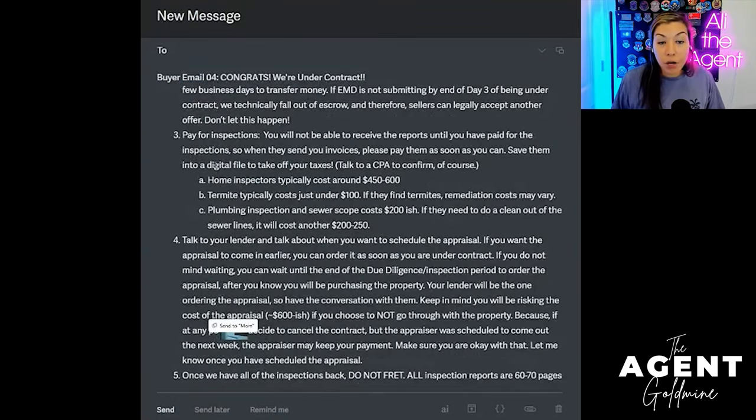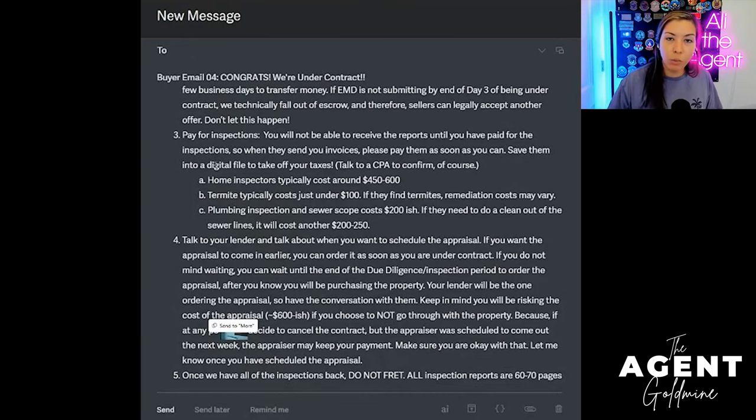The third thing on their to-do list, covered by my BombBomb video at the top of this email, is pay for inspections. Depending on the vendors you use or the city — in Tucson, vendors will go out and do the inspection before collecting payment; however, they will not send the report until they've collected payment. I always tell my clients: if they've chosen their own vendors, they likely already know how to pay. If they're using our preferred vendors or one they choose from our list, here's their number — reach out to them directly. The more I can connect the two parties without me being the middleman, the better, faster, and smoother it goes.